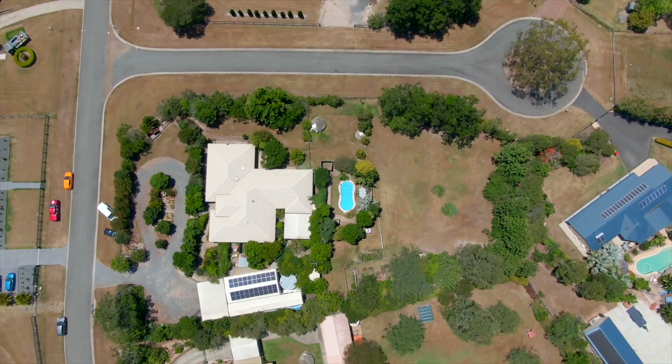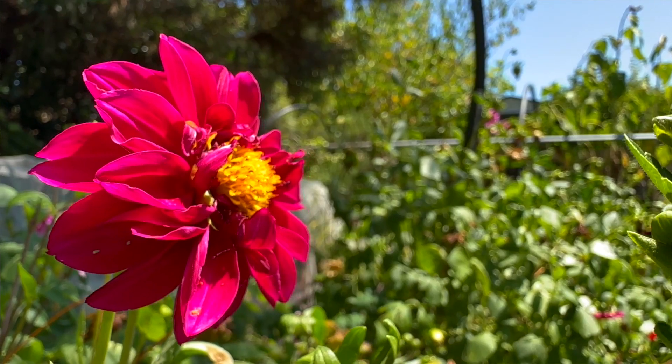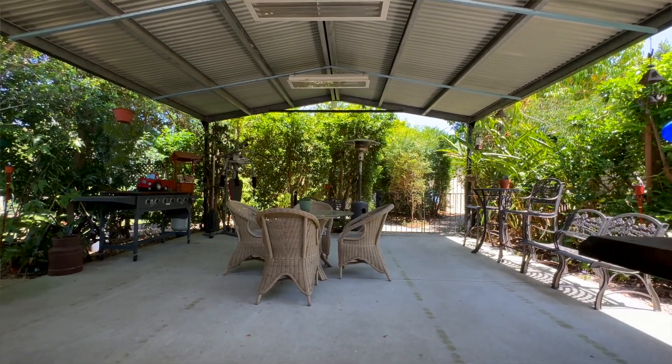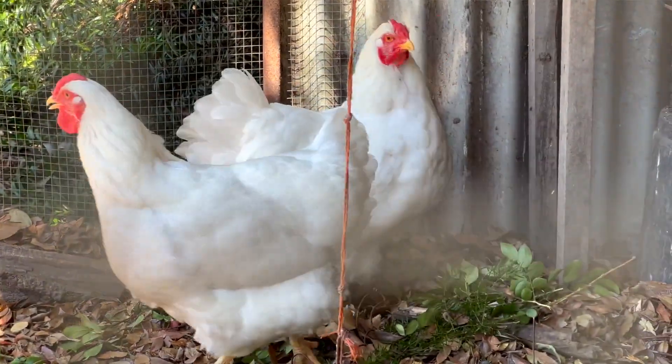Fully fenced, behind gates, fully landscaped — absolutely beautiful. You've got a beautiful outside entertainment area, a swimming pool, there's a separate paddock, a chicken coop, a veggie garden, and we're on over an acre.